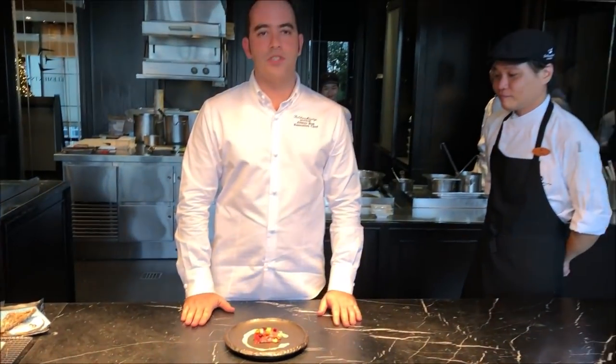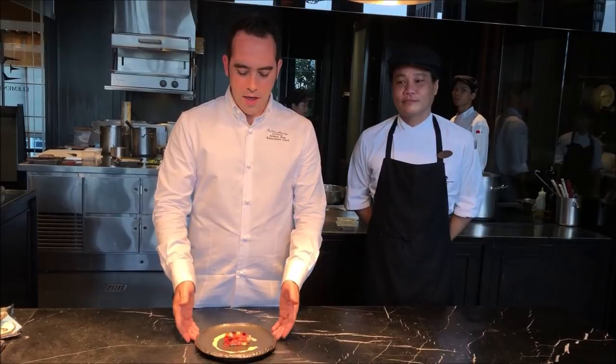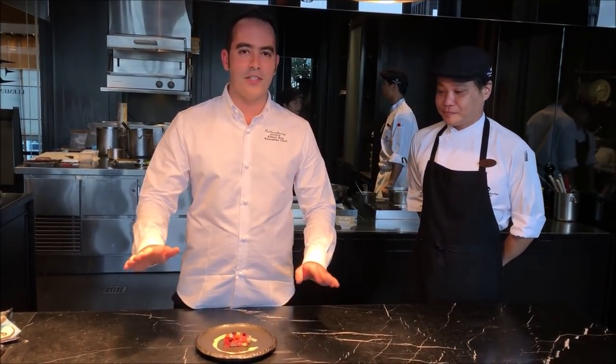Thank you very much for joining us today in Element, part of Okura Prestige here in Bangkok. This is our oyster with tuna belly. I hope you enjoy and see you next time. Thank you.